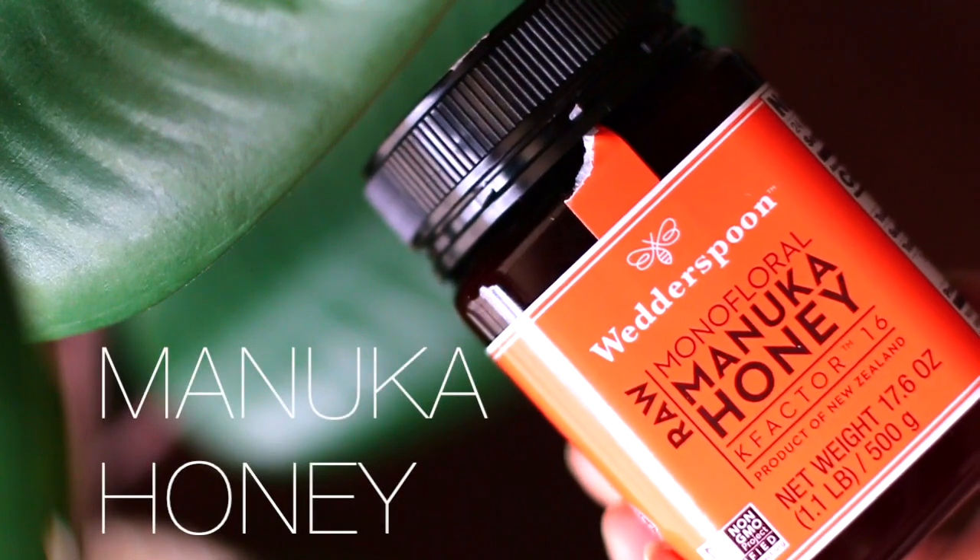They do have more statement pieces on their website if you want something a little more over the top. Okay guys, we're going to go ahead and get right into the video so I can show you guys my manuka honey face mask. Let's get right to it.